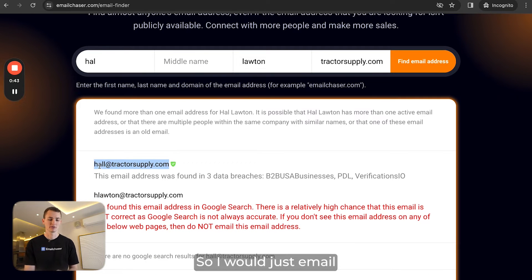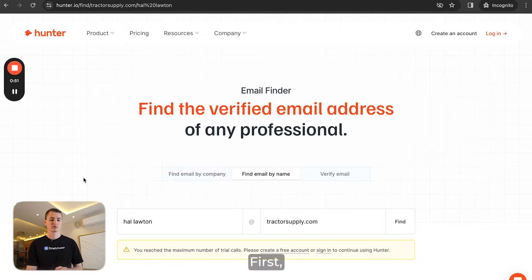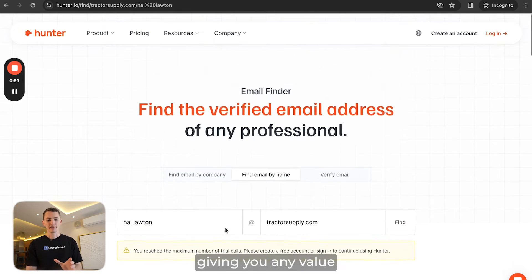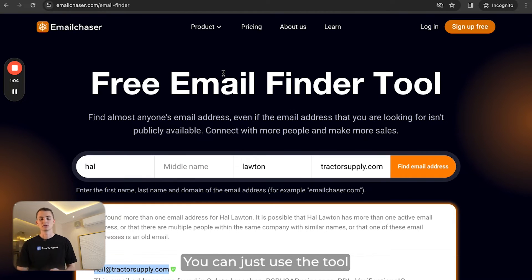If I do the same search in Hunter.io's email finder tool, first they don't actually give you any email searches — I tried and it just said sign up for a free account. So right off the bat they're not giving you any value because they're basically forcing you to sign up, whereas with Email Chaser you don't even have to sign up, you can just use the tool.